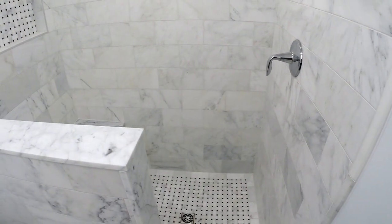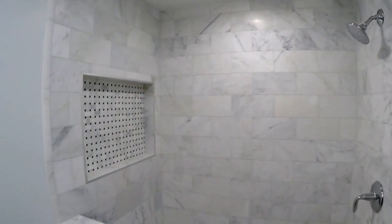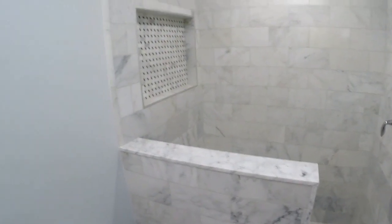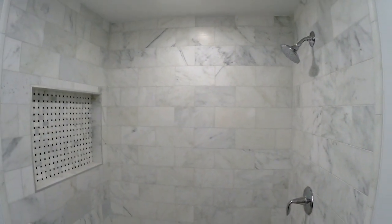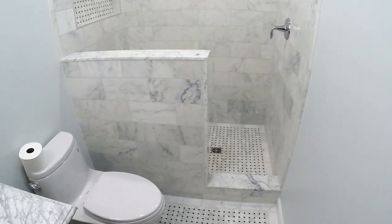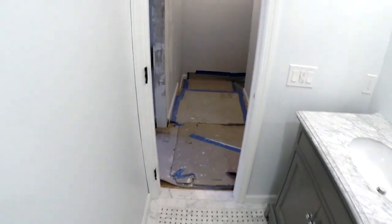Just one valve on the shower with a shower head — the client kept it pretty simple. A lot of people now want body sprayers and all types of extras, but this client kept it clean. The project came out amazing. We handled everything from the demo all the way through the painting except for the shower doors. Client was happy, we were happy, and we also did new doors in both bathrooms.